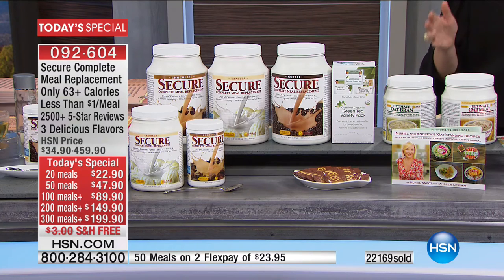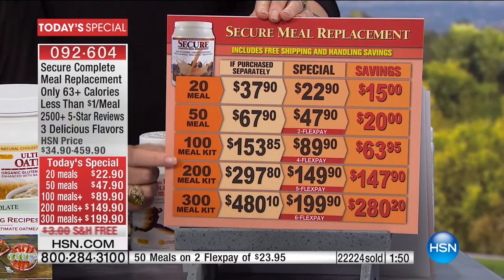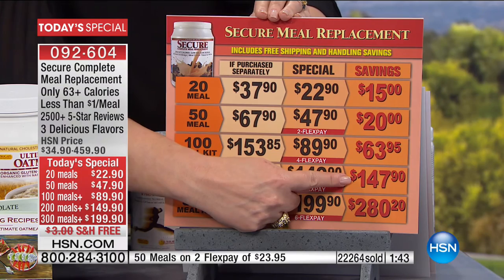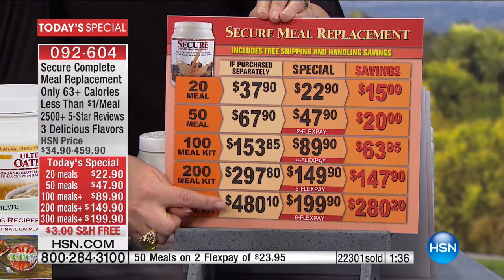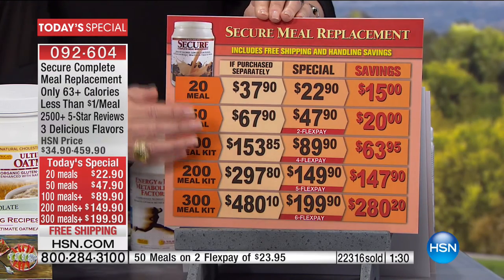This is the one time a year we do this, and it's the biggest value of the year. Over 22,000 meals have already gone out the door. You can do 20 or 50 meals to try it, or go for the bundles. The 100-meal bundle is $89.90, saving you $63. The 200-meal bundle is normally $297 but today's price is $149.90 — saving almost as much as you're spending. The 300-meal bundle, where most people are heading, is normally $480 and today is $199.90 — a $280 savings.